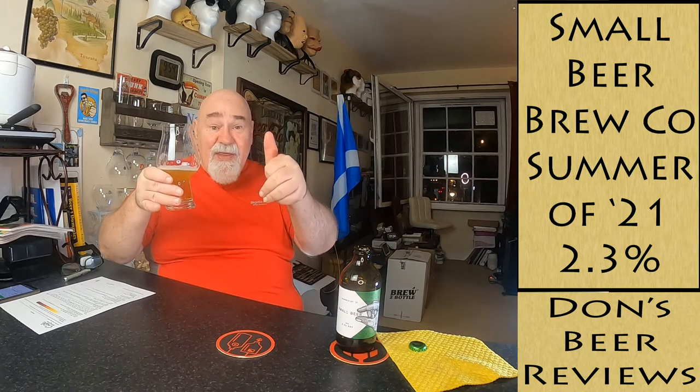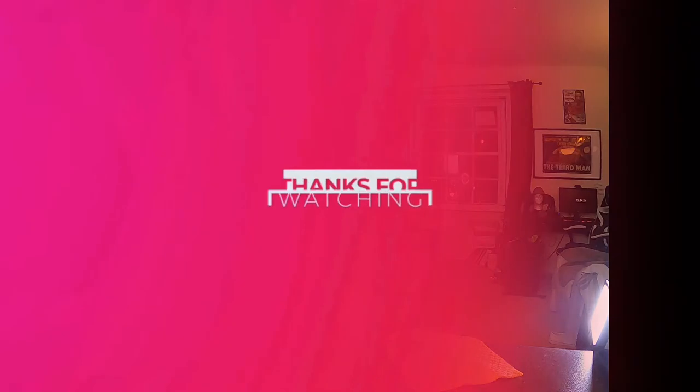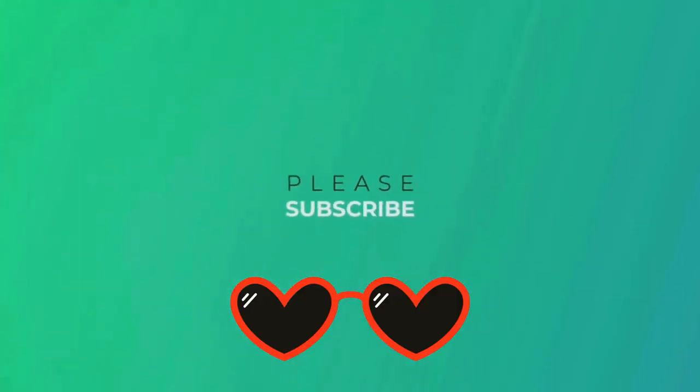Thanks for watching, I'll see you next time. Hopefully - cheers, my dears! Thumbs up, it's very nice. Cheers!